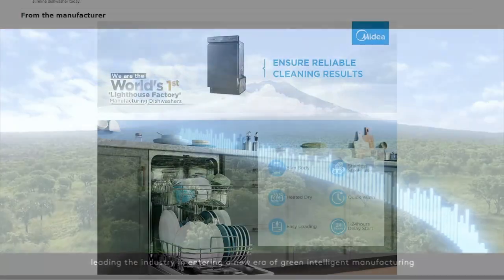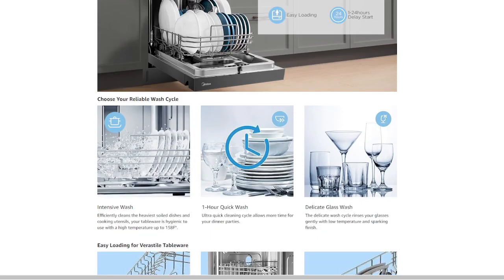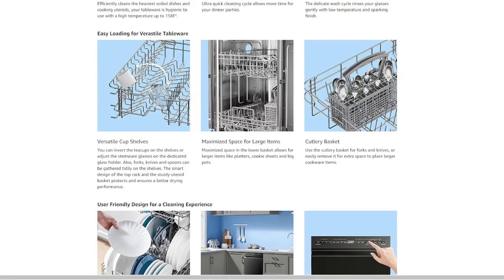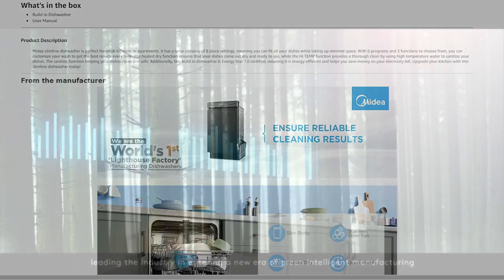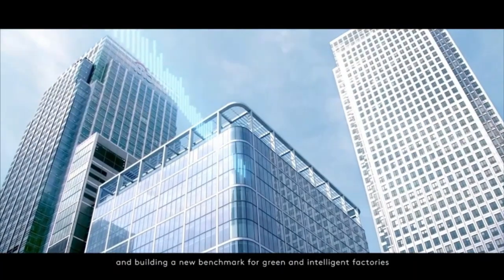Six programs plus three functions: tailor your dishwashing experience with six programs — heavy, normal, ECO, delicate, quick, and rinse — plus the versatility of heated dry, high temp, and sanitized functions that cater to your daily needs. A crucial reminder: only use dishwasher-specific detergent, as regular liquid dish soap may cause issues.